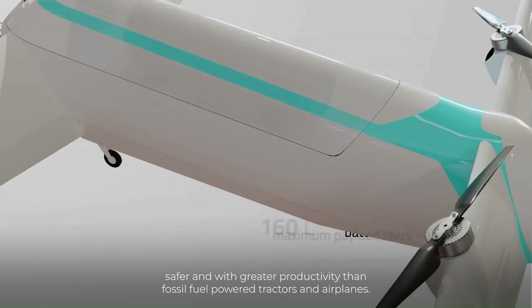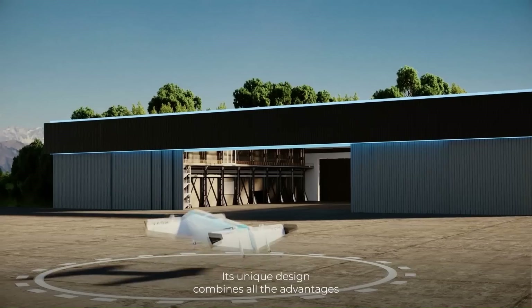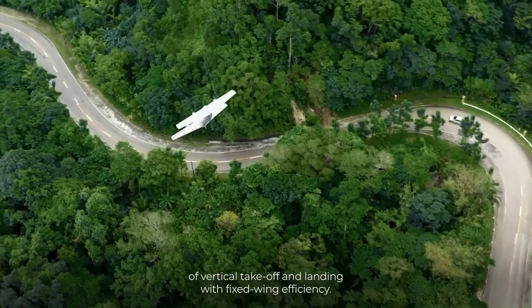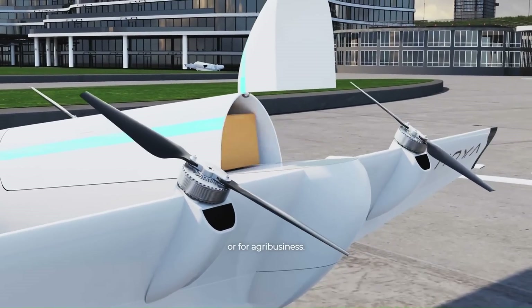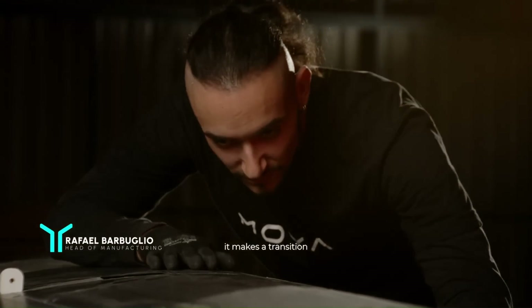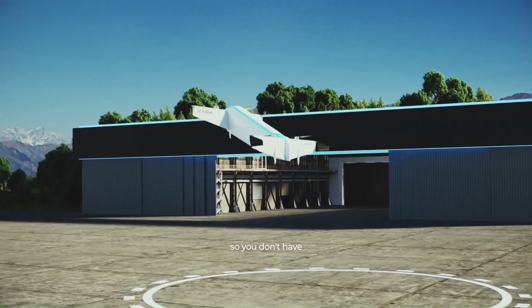The Moya eVTOL is powered by four electric motors, each of which drives a propeller. The propellers are mounted on tandem tilt wings, which allow the aircraft to take off and land vertically like a helicopter and then transition to horizontal flight like a plane. The Moya eVTOL is made of carbon fiber composite, which makes it lightweight and strong.